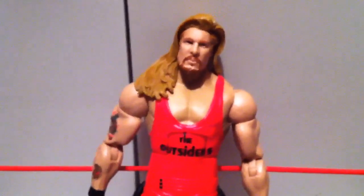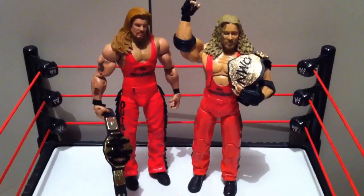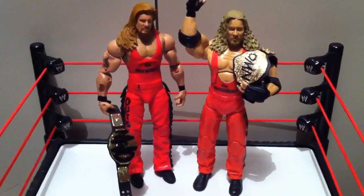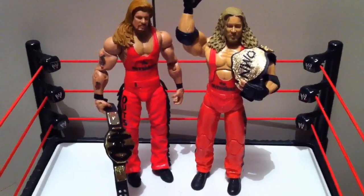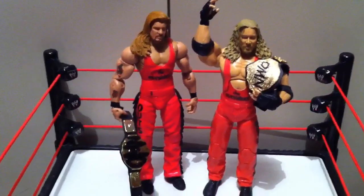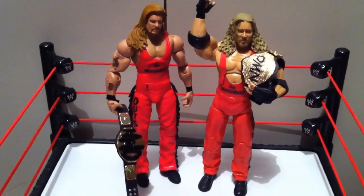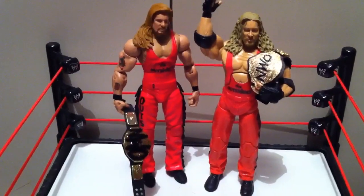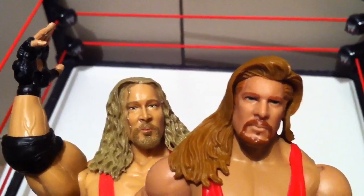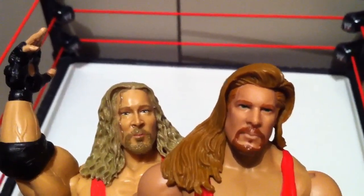Mattel's starting to cheap out on details now. Side-by-side comparison with the Jakks Deluxe Aggression figure, which is basically the same attire and whatnot, same era. The Jakks figure has the gloves — the Mattel version does not. Jakks figure also came with elbow pads — Mattel figure does not. Looking at their faces side-by-side, I actually think the Jakks figure face looks a lot more like Kevin Nash.